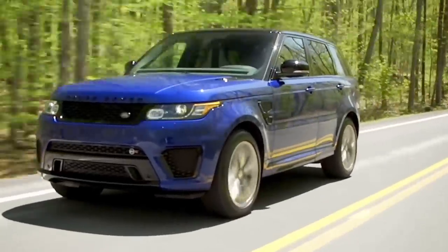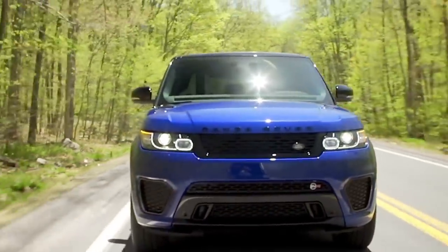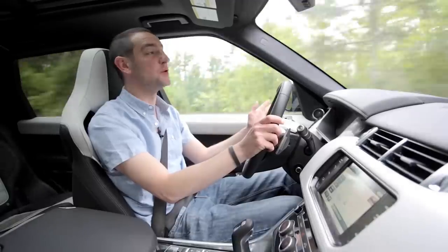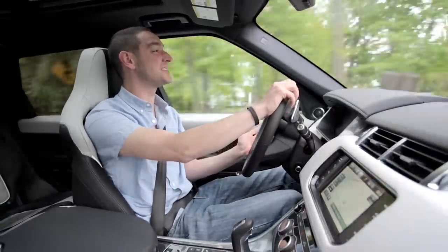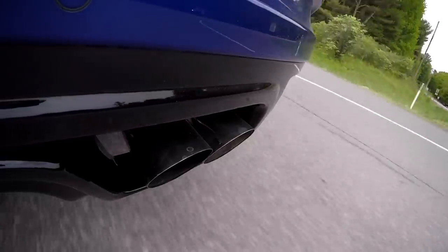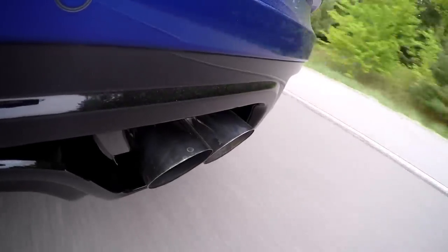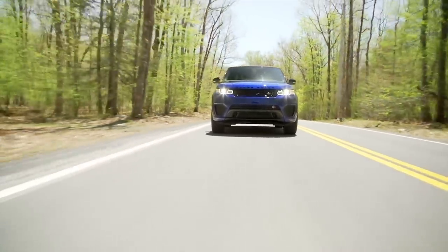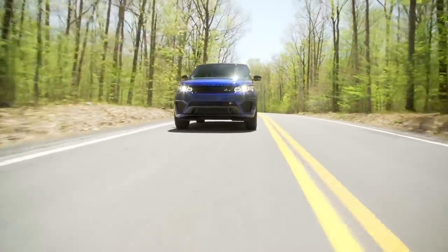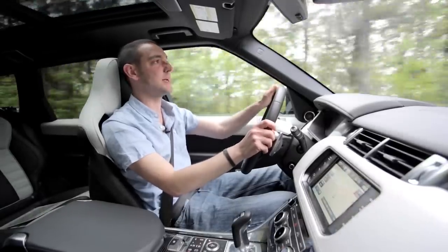And what about that engine? It's barely ticking over at the ridiculously low speed limits of New York State, but the tiniest squeeze of the throttle tells you that there is some fairly awesome power left in reserve. The SVR has been designed to be just as at home on the racetrack as it is on the school run, and that is exactly where we're taking it.